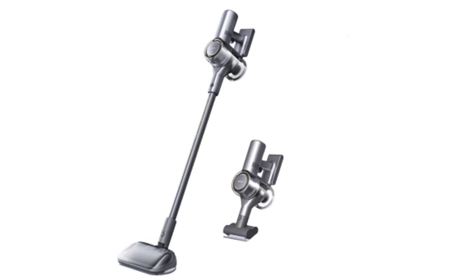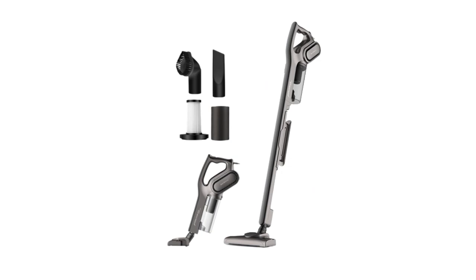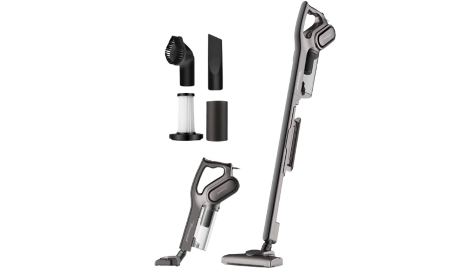Whether you're looking for powerful suction, long battery life, or advanced filtration, these cordless vacuum cleaners are sure to impress. Join us as we explore the cream of the crop in the world of cordless vacuum cleaners and discover the perfect cleaning companion for your home.